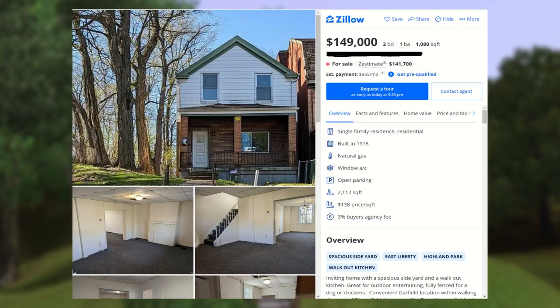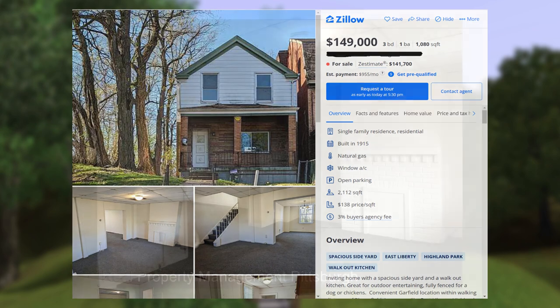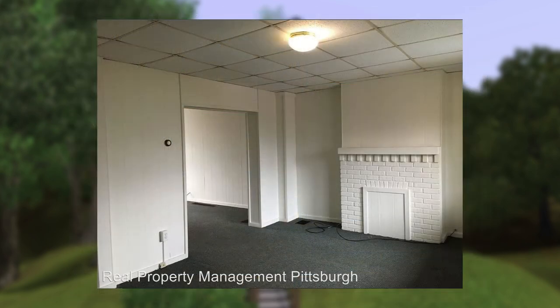This is a three-bed, one-bath, two-story home built in 1915. It's about 1,100 square feet, and it's listed for $149,000.